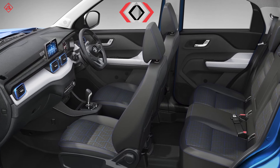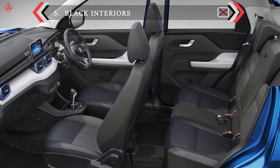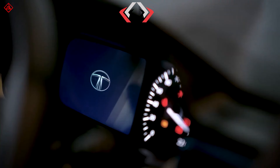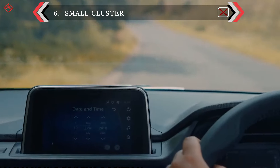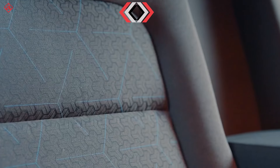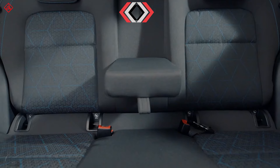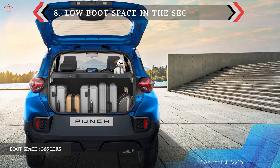The interior is fully black, which can absorb a lot of heat in sunny conditions. The instrument cluster looks very small, similar to the Altroz, and it is hard to read the details while driving. It is strictly a four-passenger car — there is no doubt about it.